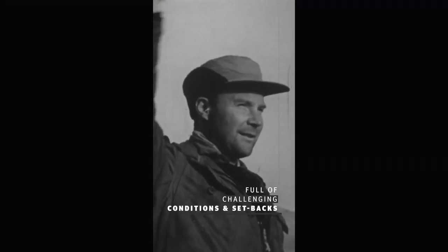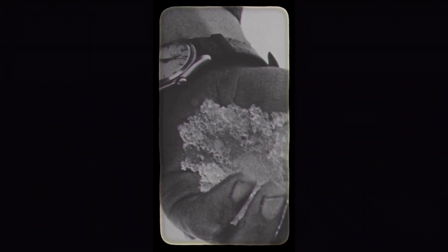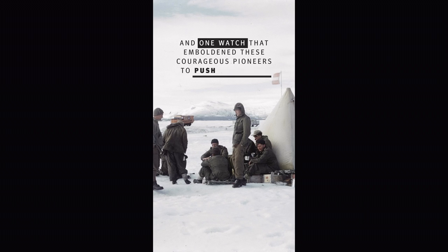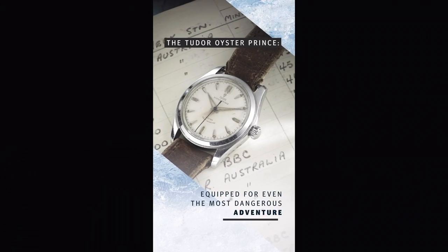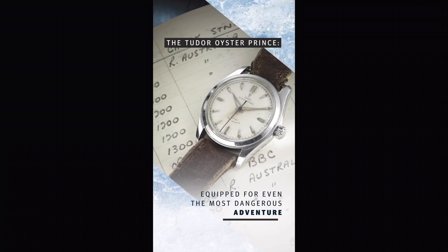For a lot of years I've been asking that Tudor take another look at the North Flag collection. More importantly, I want the emphasis to be put on the North Greenland Expedition, because when the North Flag collection was released, this expedition just wasn't emphasized enough. It's such an important part of not only the brand's history but the entire collection itself.